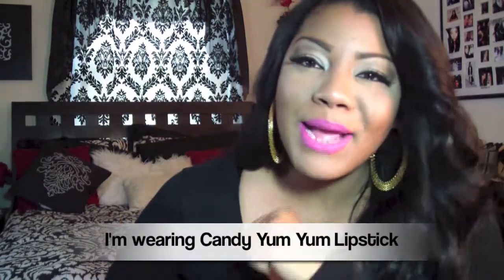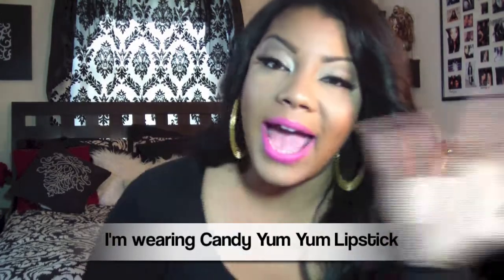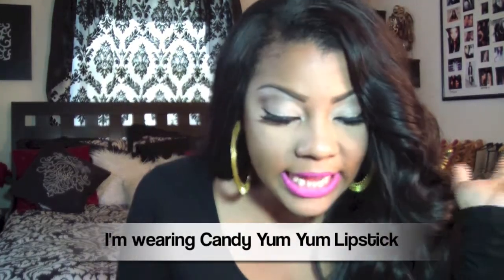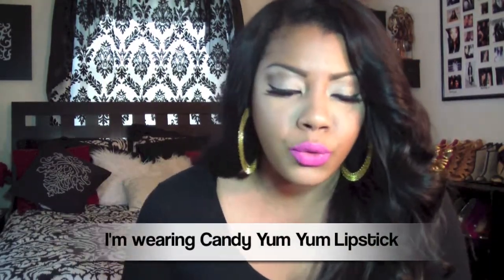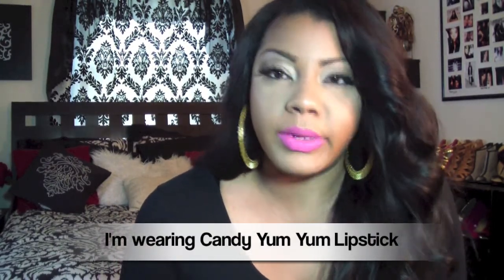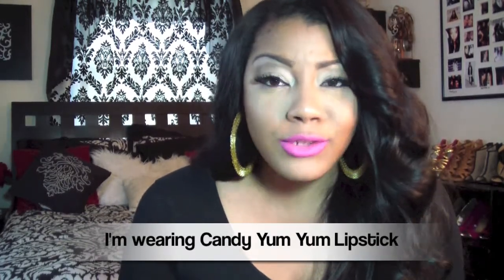Hi beauties! So today I'm going to be talking to you guys about the different brushes that I use. A lot of you guys were asking for an up-to-date brush video, so here it is. I'm going to be telling you what brushes I use in my videos and just my go-to brushes that I use on a daily basis when I do my makeup.